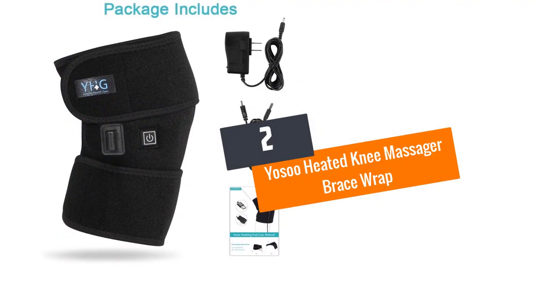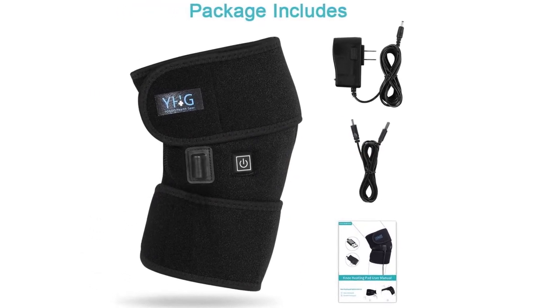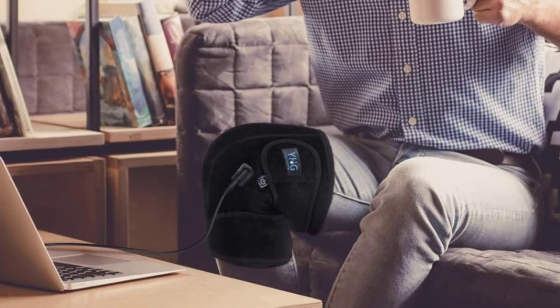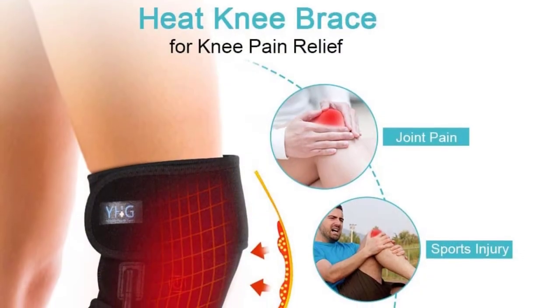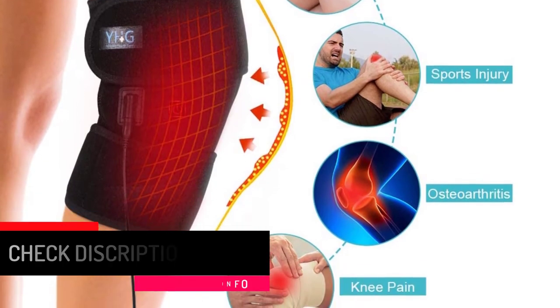Number 2: YOSO Heated Knee Massager Brace Wrap for Men and Women. Made of soft and safe neoprene and carbon fiber materials, this brace wrap massager by YOSO will provide you with the best therapy on your knee by relieving pain and muscle soreness. It also helps to keep your knee warm. The hook and loop closure and three bifurcate straps allow the heating pad to be locked at any arm or leg position where you require a heat compress.